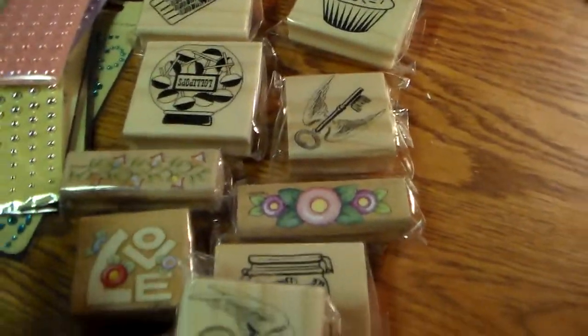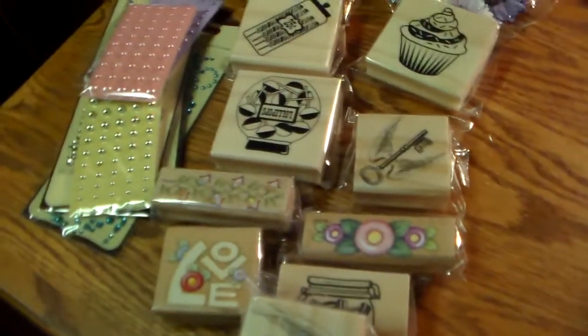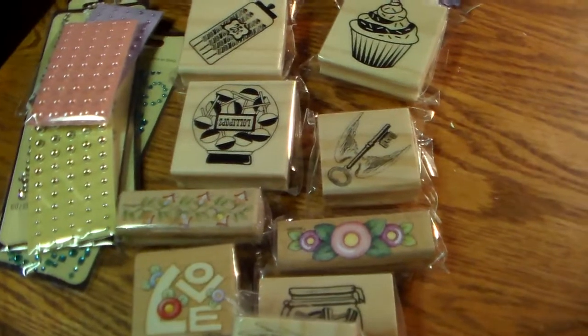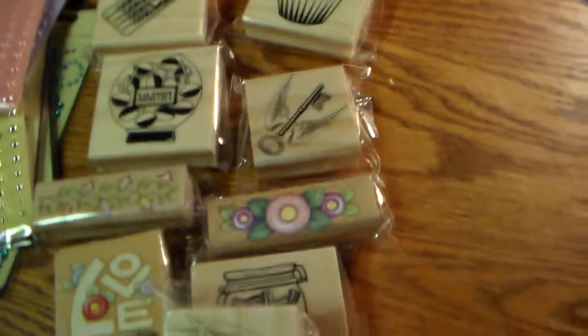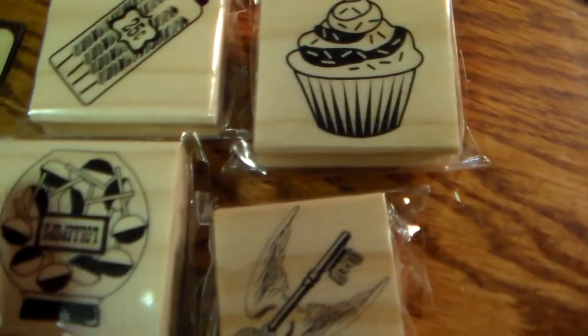All of this stuff here is from the dollar bin. I was thinking maybe some of it would be on sale, but it wasn't. I hear everybody talking about the dollar bin being a dollar fifty, but mine's still a dollar. None of this was on sale.